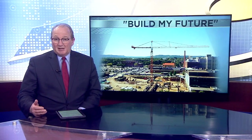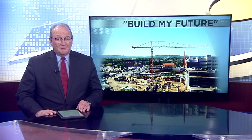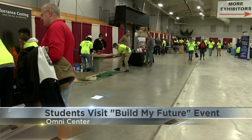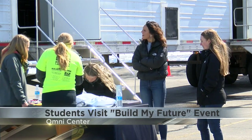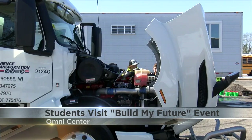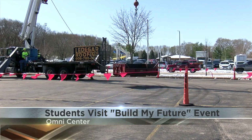Many people learn on the job, and that's what many students did today at a trade skills expo in Onalaska. News 19's Colton Emsweiler has details. The Omni Center was packed inside and out on Tuesday, as students from over 50 institutions got some hands-on experience at the first annual Build My Future event, complete with heavy machinery for them to operate.